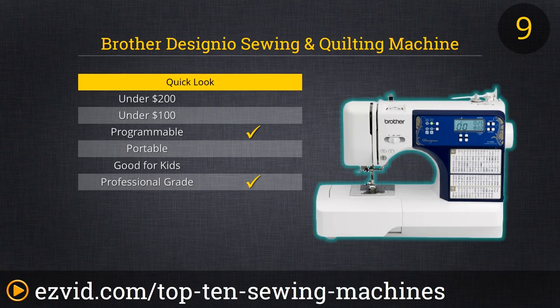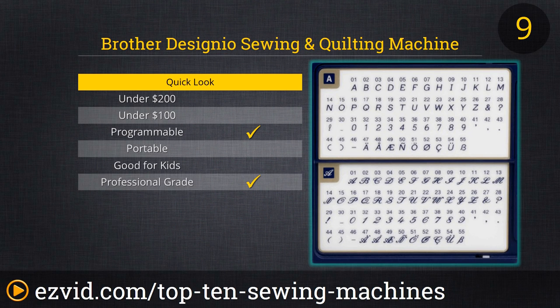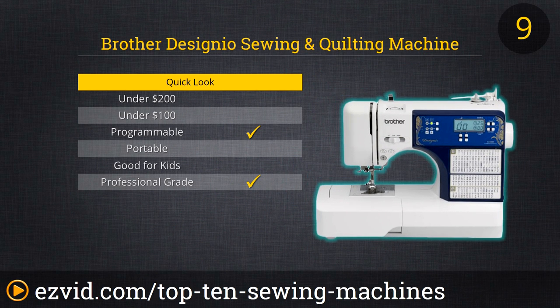At number 9 on our list is the Brother Designio Series DZ3000 Computerized Sewing and Quilting Machine. This is one serious piece of equipment, and it would be better ranked in our list if only it weren't more power and function than most folks even need. This is also one of the most expensive units on the list, for the record.